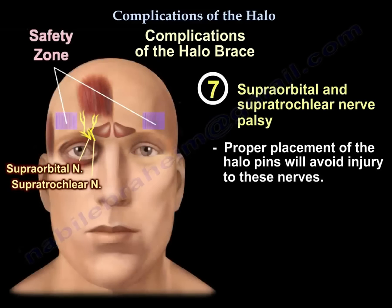Complication 7: Supraorbital and supratrochlear nerve palsy. Proper placement of the pins should avoid this problem.